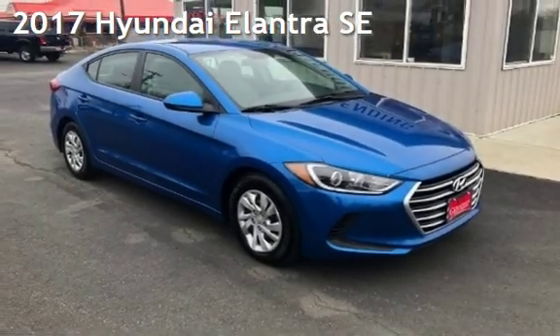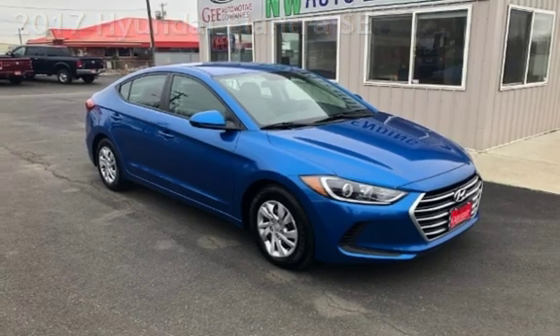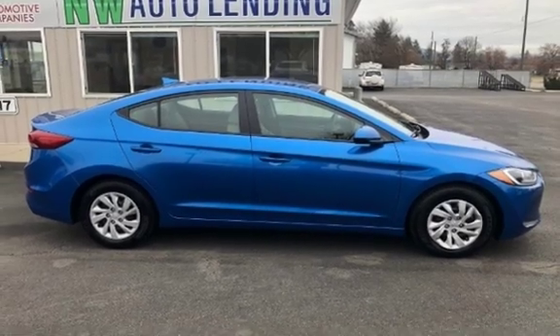Presenting a pre-owned 2017 Hyundai Elantra SE. This four-door sedan has a four-cylinder, 2.0-liter i4 engine, with front-wheel drive and an automatic transmission.